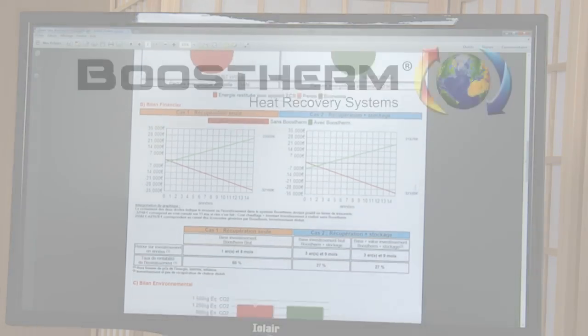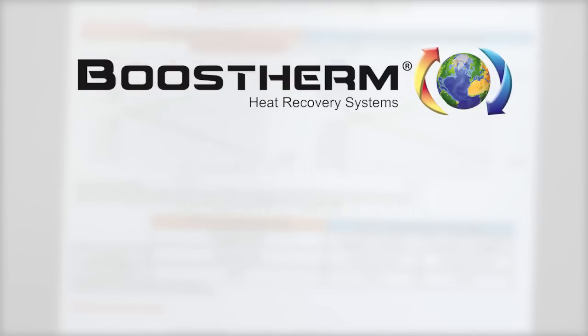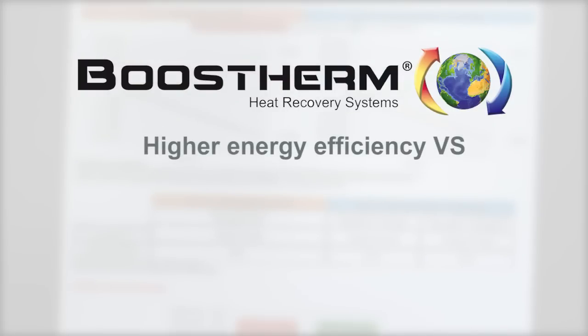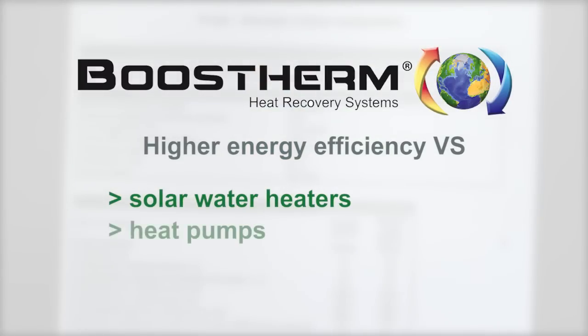Returns on investment are generally between two and four years, sometimes less. Heat recovery is therefore much more energy efficient and cost effective than systems using renewable energy such as solar water heaters or heat pumps. We also develop partnerships with manufacturers of refrigeration systems to integrate the heat recovery function into their equipment.